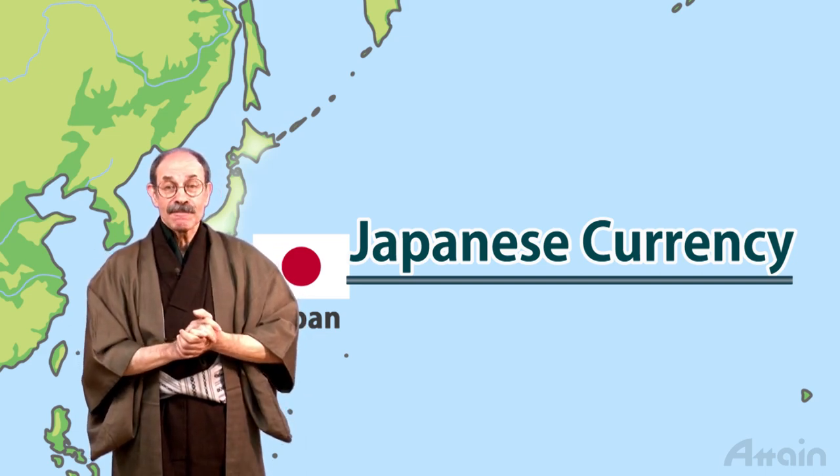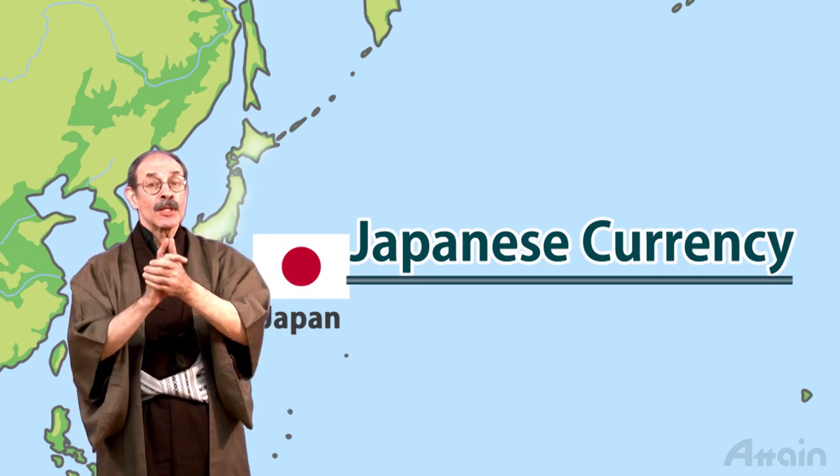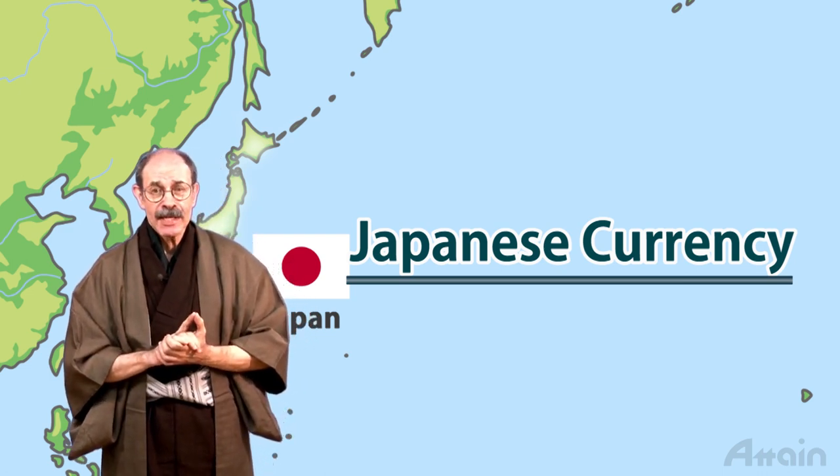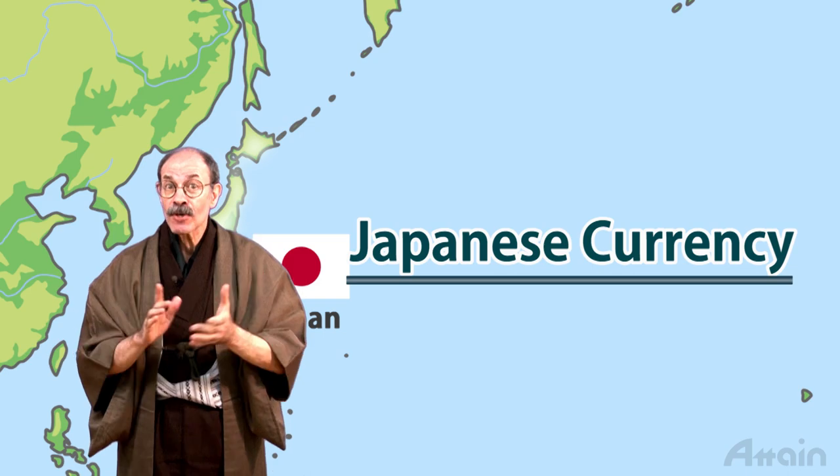This video introduces the types and features of Japanese currency, including banknotes and coins, and information helpful for traveling in Japan regarding currency and credit cards.